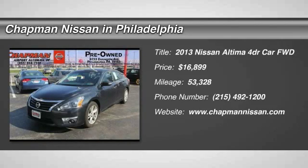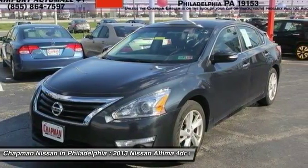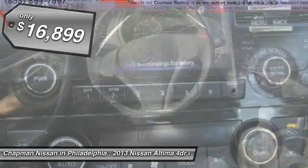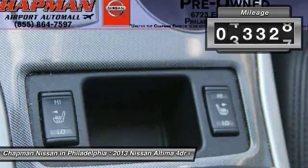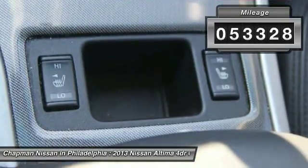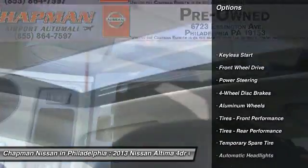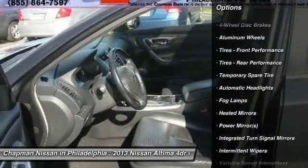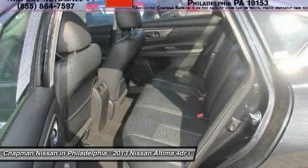Just arrived and priced to sell quickly, this 2013 Nissan Altima 2.5 SL has 53,328 miles. It is priced at $16,899, which is value priced below the market. It has a super black exterior that looks great, with soft, comfortable leather. This Altima has 53,328 miles, which is low for a 2013 model year.